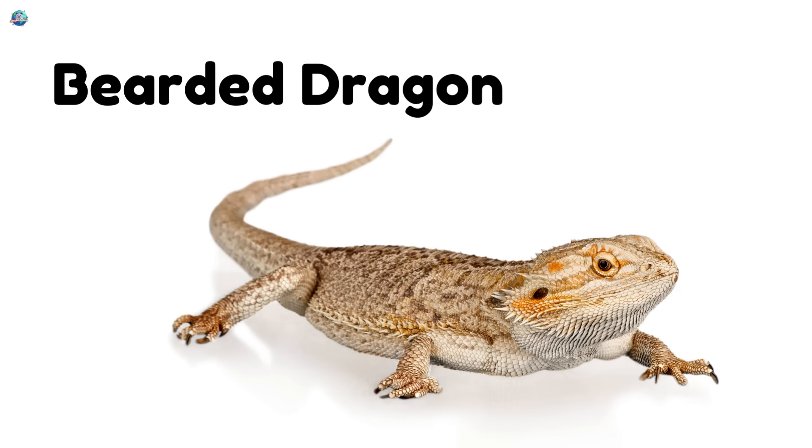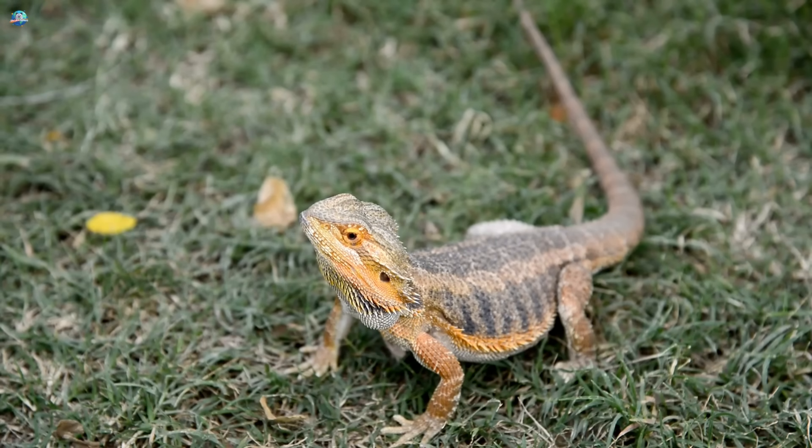Bearded dragon. This friendly lizard has a beard that puffs up when it feels surprised.